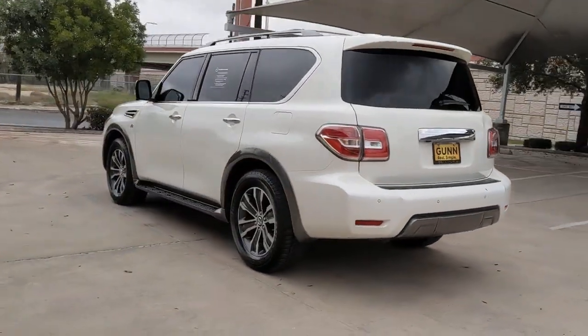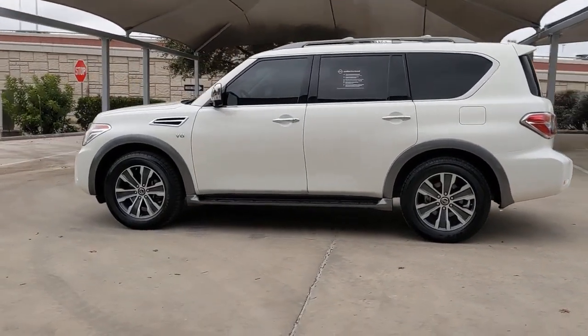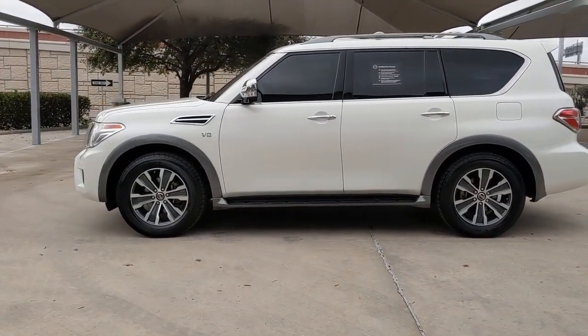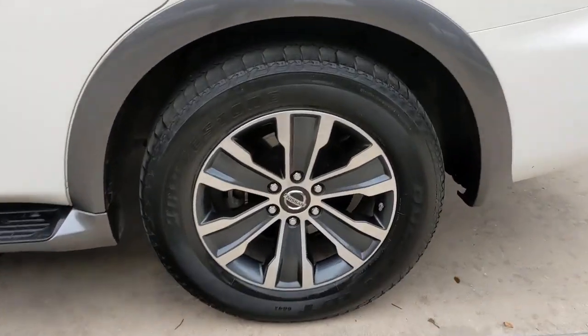This full-size three-row SUV is a polite powerhouse, offering an upscale interior, smooth, quiet ride, and brawny towing capacity. These are just some of the great options this vehicle comes with.